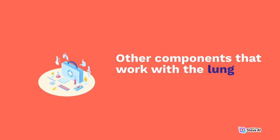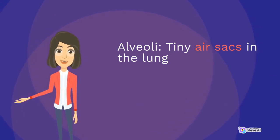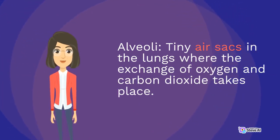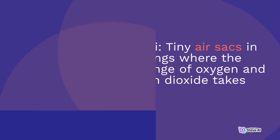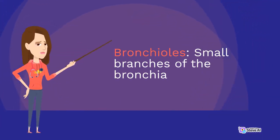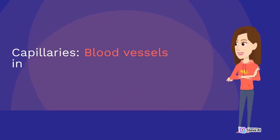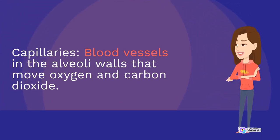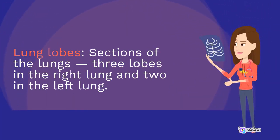Other components that work with the lungs and blood vessels include alveoli — tiny air sacs in the lungs where the exchange of oxygen and carbon dioxide takes place — bronchioles, the small branches of the bronchial tubes that lead to the alveoli, capillaries, which are blood vessels in the alveoli walls that move oxygen and carbon dioxide, and lung lobes, which are sections of the lungs: three lobes in the right lung and two in the left lung.